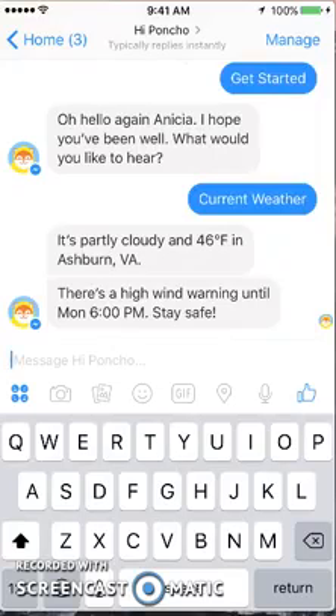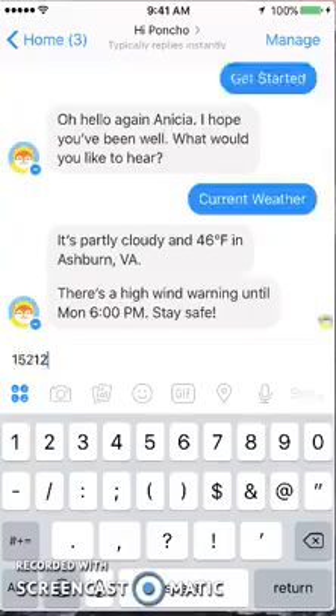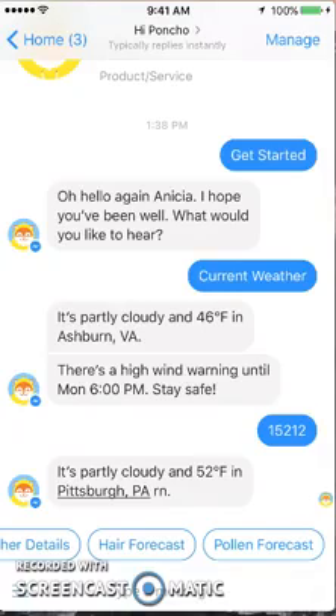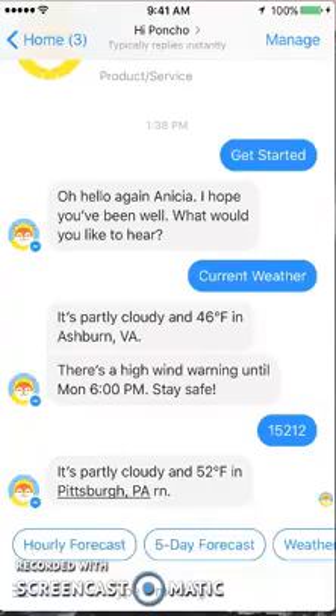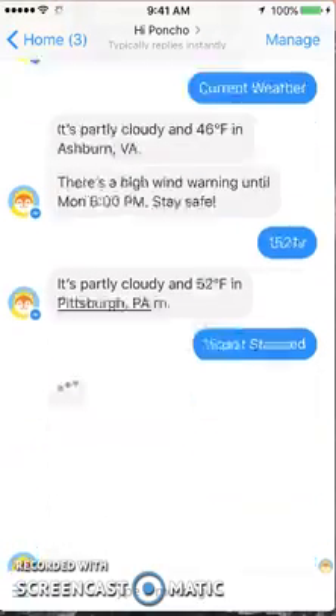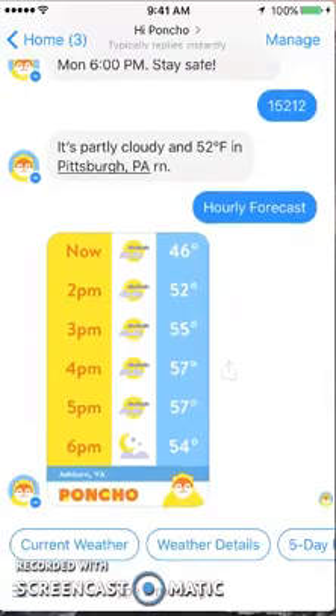Let's change the area and see what happens when I type in a different zip code. That's 15212 — that's Pittsburgh — partly cloudy, 52 degrees. So far I like how it's broken down; it's nice and simple and easy. It acknowledges when you type in a zip code. But looking at the hourly forecast, I asked for Pittsburgh and it's showing me Virginia — so that's a little bit of a bug. It looks like it switched back to the other location.